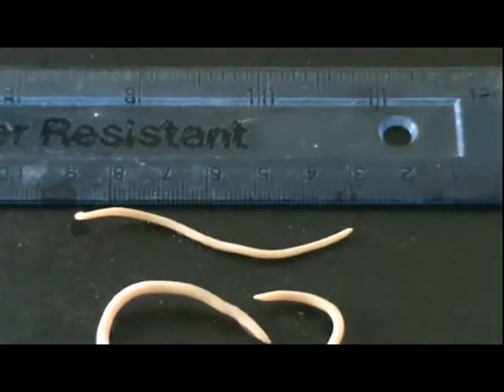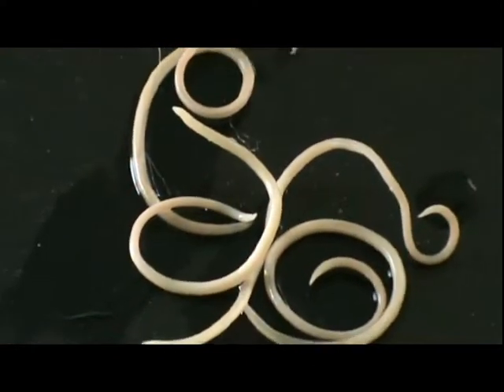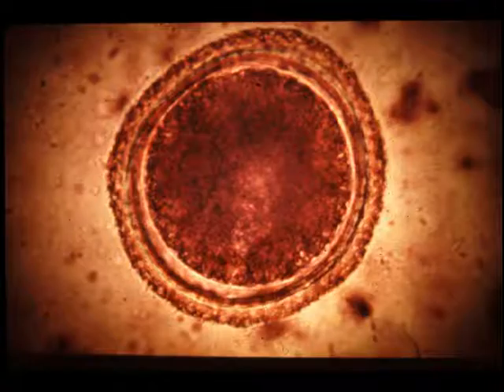Toxocara canis, the dog roundworm, is a parasite. It can grow to 15cm in length in the gut — the span of a small hand. There are male worms and there are female worms, and together they produce eggs, hundreds of them every day.